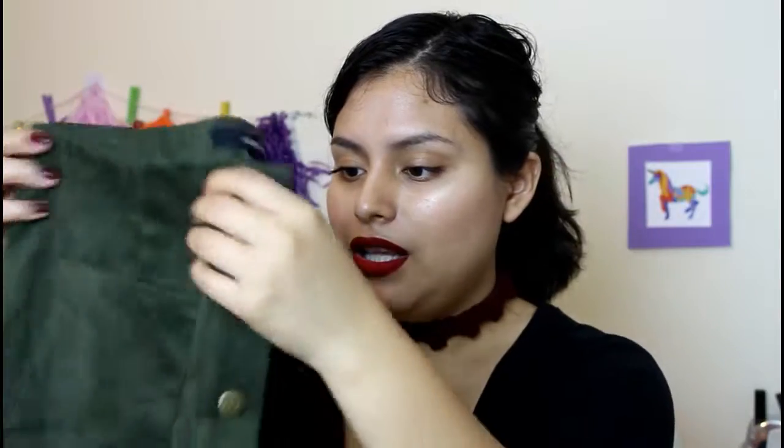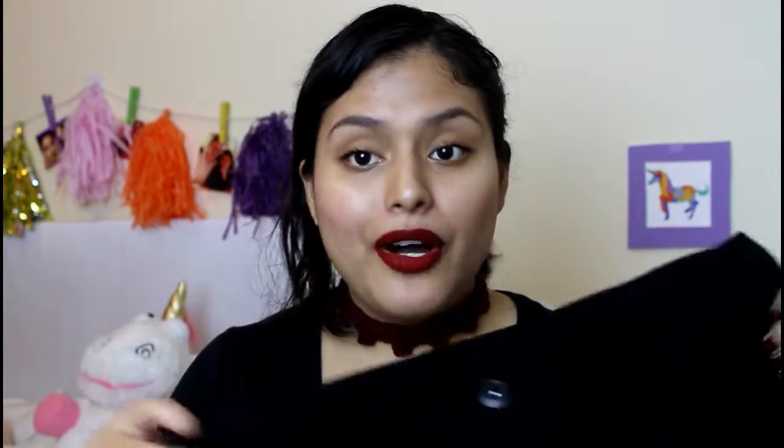Next I'll talk about Forever 21, where I do most of my shopping because it's the most affordable. First, I got this faux suede green skirt. I already wore it and did a photo shoot on four or five ways to style a suede skirt for fall and winter. I really love it — it's such a nice material, comfy, cozy, and it stretches. I got this in a size small for around fifteen dollars.